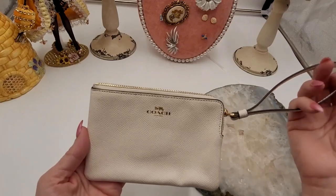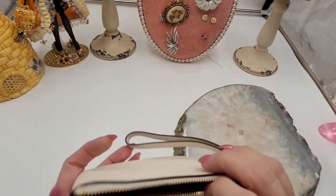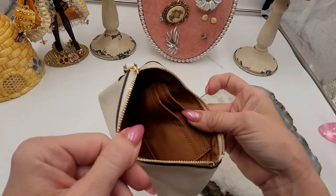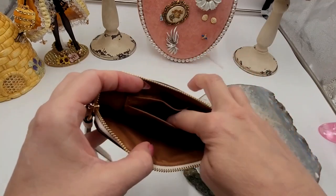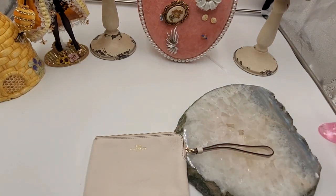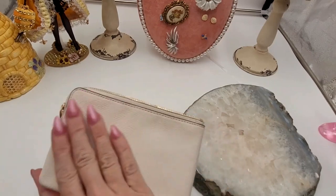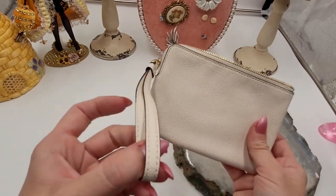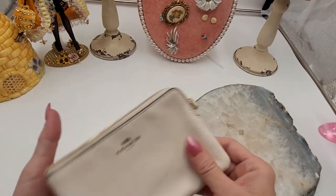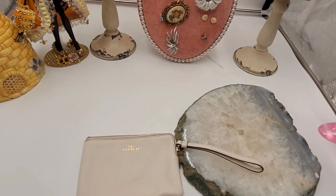Next item, I have this white Coach wristlet. The hardware is gold tone, and so is the imprint. The inside is a beautiful shiny brown color, and you do have two slip pockets inside. It measures six inches by four inches — pretty good condition. I'm not seeing any rips or tears; the strap and everything looks fantastic. I was seeing these go for around $69 online, and I'm going to do it today for a buy it now of $35. This will be lot 002.